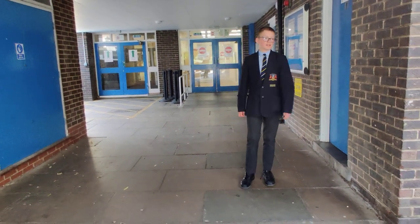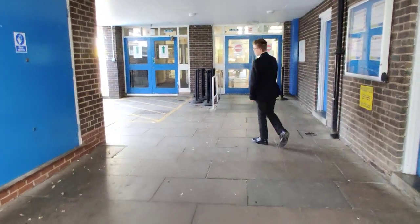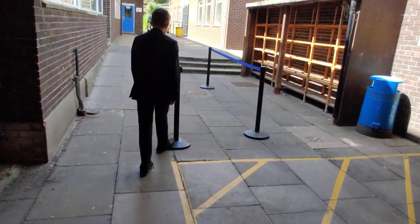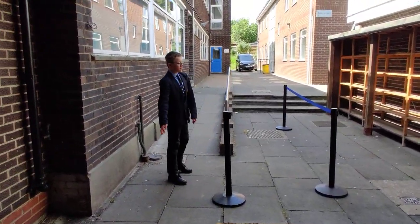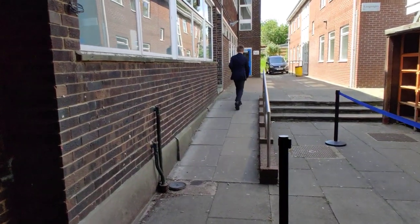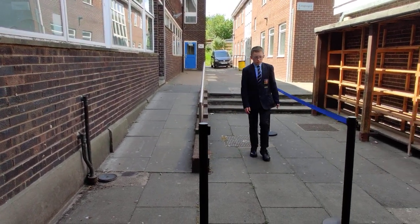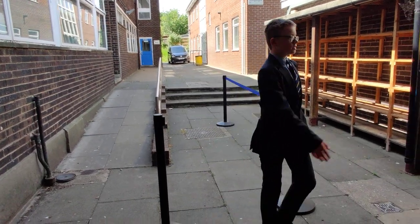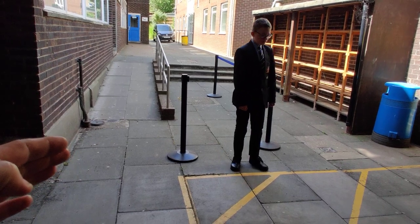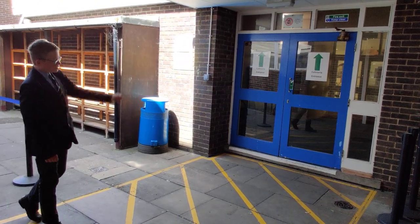So Alex, if it were a normal break time and you wanted to get some food, what would you do? You'd come up here and go round this way — come through here and round. You queue up and wait here, and you don't go into the box until a teacher says you can. When you're told to, you go in through the main entrance of the cafeteria.